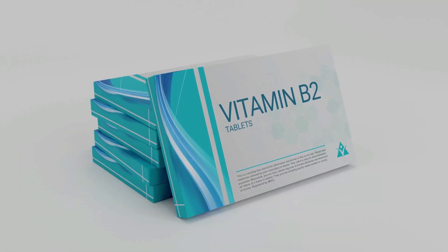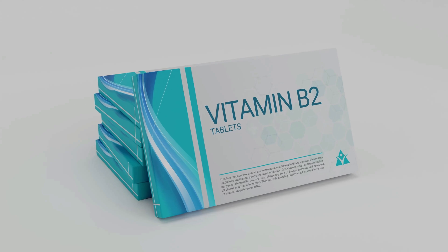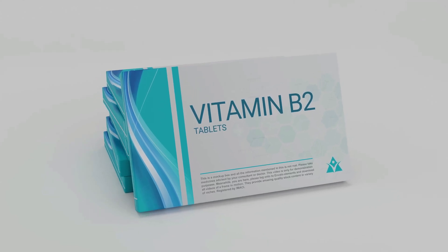One more thing before I end this video: vitamin B2 also has the ability to change your urine color, but it's a different color — usually more orange — and it is unrelated to estrogen. So if you Google vitamin B urine color, this is usually what shows up, but it's not what I'm talking about here. Vitamin B2 and vitamin B6 in the form of P5P are different vitamins with different roles in the body — P5P is the one we're interested in.